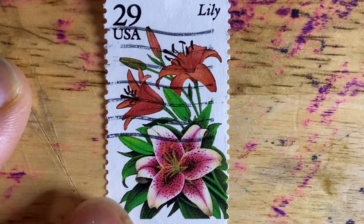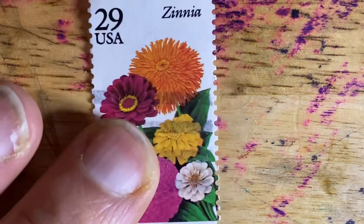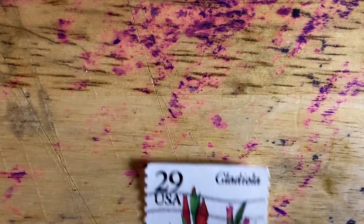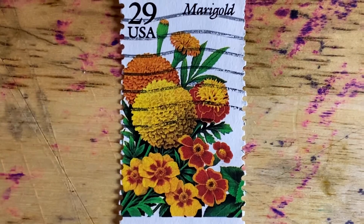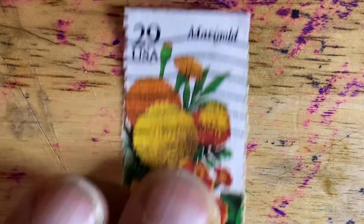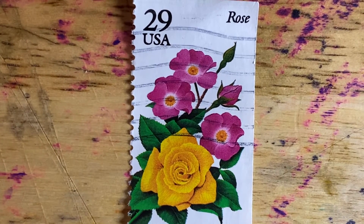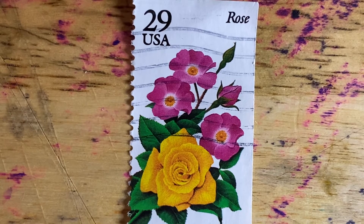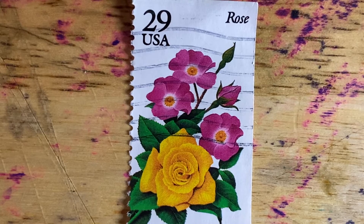The first we have is the Lily. Then we have probably one of my favorites, which is the Zinnia. You also have the Gladiola, the Marigold, and finally the Rose. The Rose is the most popular floral accent in USPS stamps — there are more Rose stamps than any other floral issue.